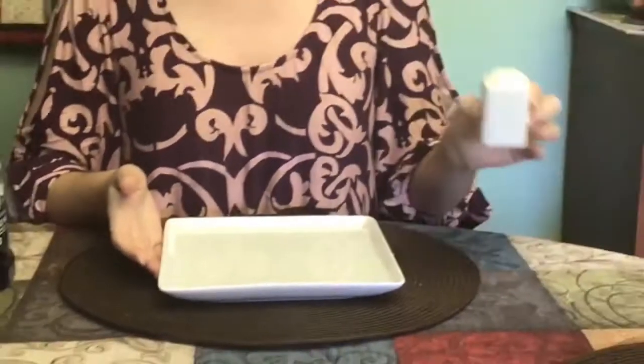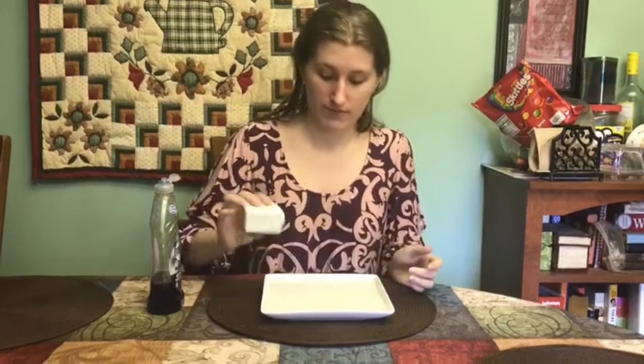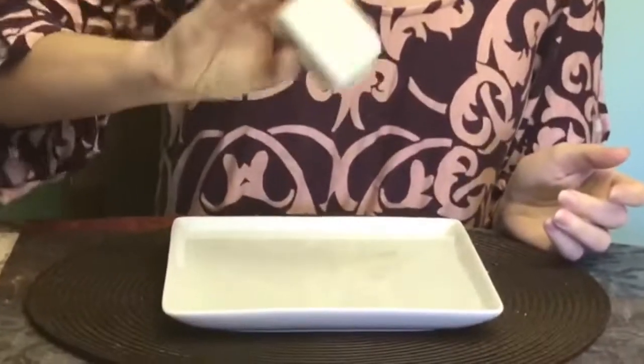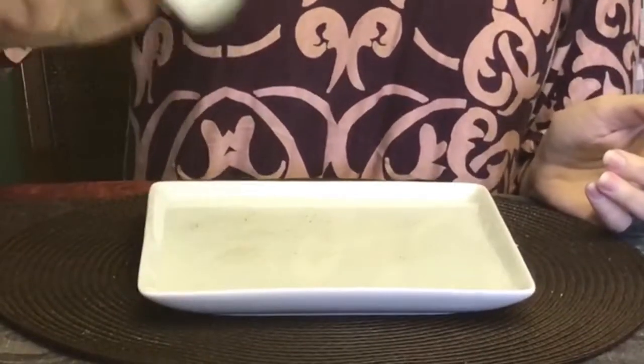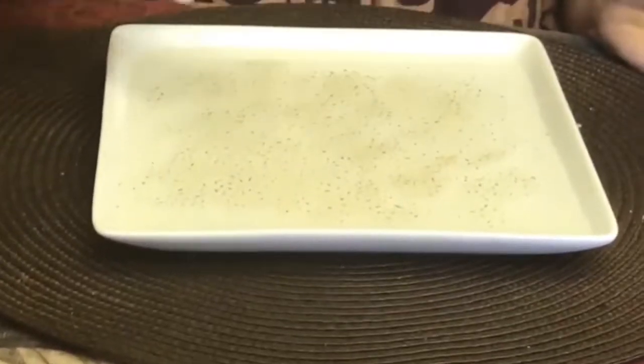So we have a plate with water on it and we're going to use pepper to represent the germs, because germs are really tiny and we can't usually see them. So the pepper is going to be our pretend germs. When you touch things, germs get on your hands and on your clothes.